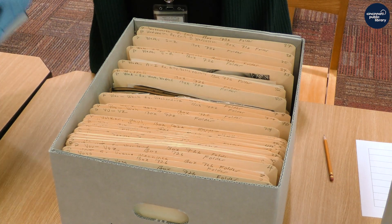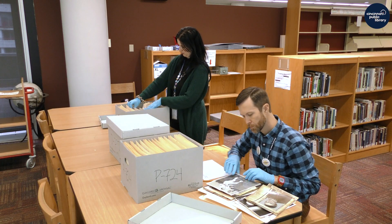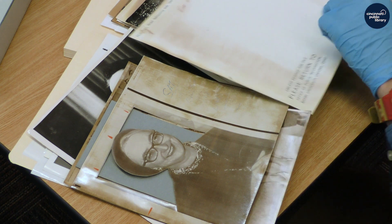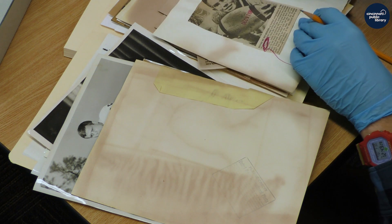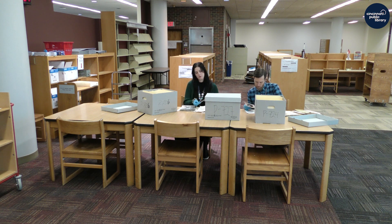There are a few things to remember as we preserve this massive local history collection. Up to 20 digital images may be delivered via email per request. While the archive has millions of images, we can't guarantee that there will be photos of precisely what you're searching for. Some photos are still protected by copyright, so not all photos can be digitized even if they are available. To ensure everyone has a chance to use the archive, only one request can be made by a single individual every six weeks.